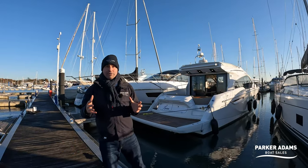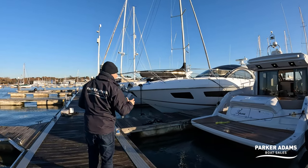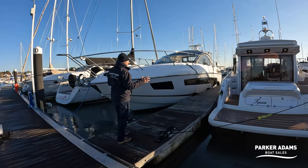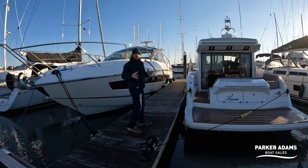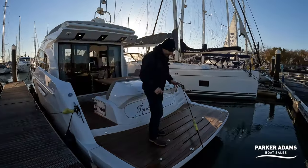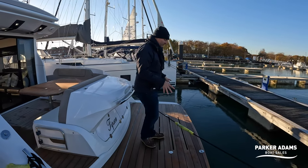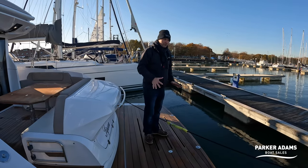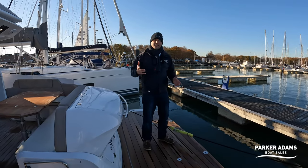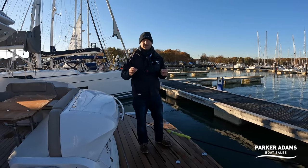The boat is packed full of really nice features and probably the first features to talk about are visible on the platform. You can see a really good sized bathing platform here — it's actually a high-low hydraulic platform, so this entire platform drops down into the water. You can see tender chock spots here, so you put chocks onto the bathing platform, lower it into the water, and then you can have something like a Williams jet rig drive onto it, then just lift the whole platform up and the boat out of the water. Such an effortless system.